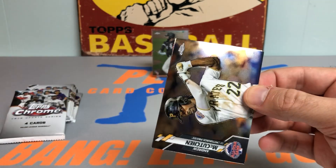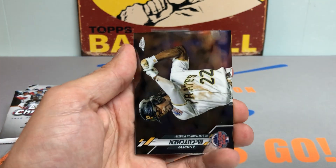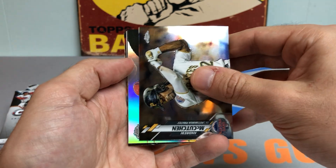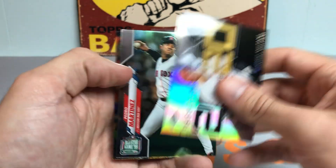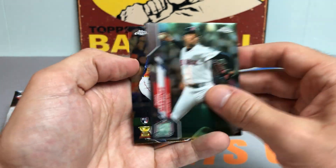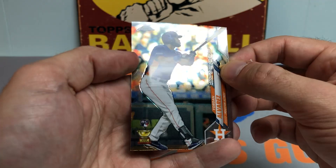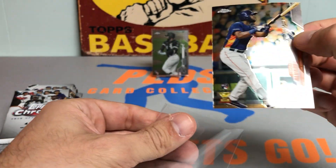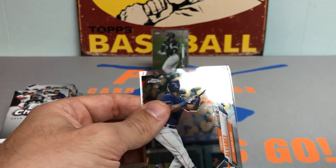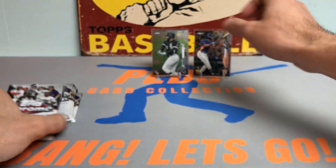You can also get the base rookies of Trent Grisham and Randy Arozarena in these boxes, so we'll see if we can pull one of those. And a nice Shohei Ohtani Decades Next parallel — nice card there. Got a Pedro Martinez and a Yordan Alvarez rookie debut, pretty scratched up, not gonna lie — not ideal, but it is still Yordan Alvarez nonetheless. We'll put him up on the board with Luis.